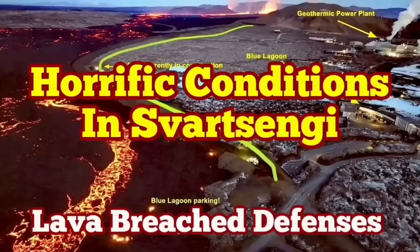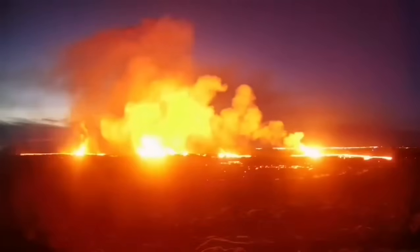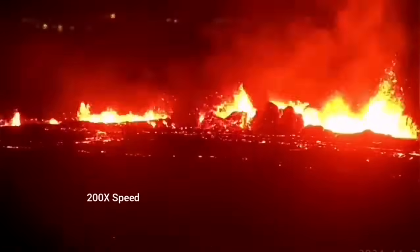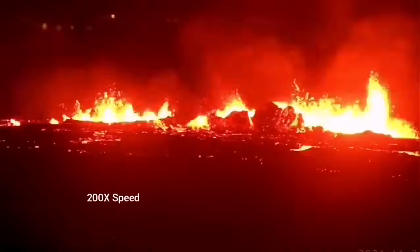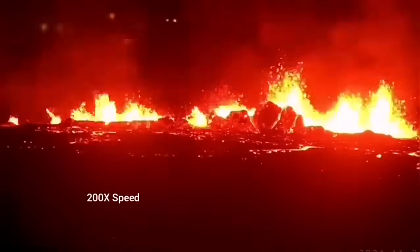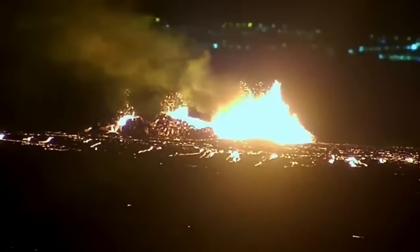The latest eruption on the Reykjanes Peninsula in Iceland has surpassed anything that we have seen in the past. The eruption started at a point between Storescock fell and Slinger fell and spread rapidly. It was not very spectacular like a blast eruption, but it was steady, forming a river of lava flowing toward the lower ground, toward the Slinger power plant and the Blue Lagoon.